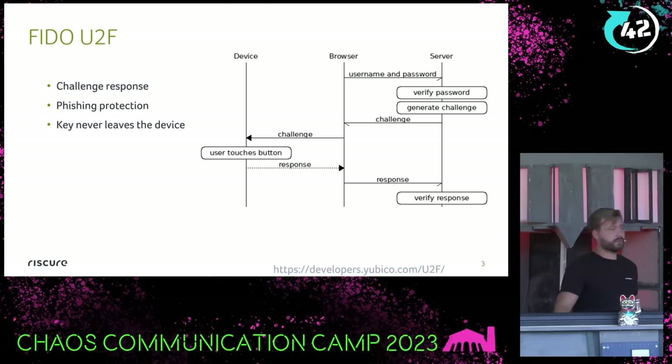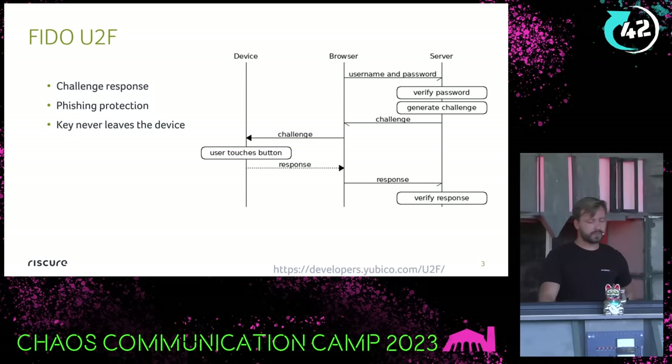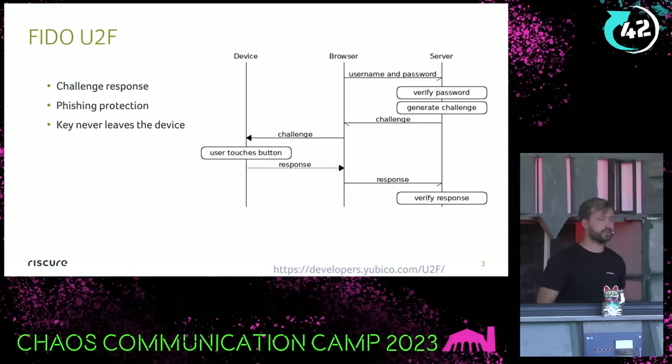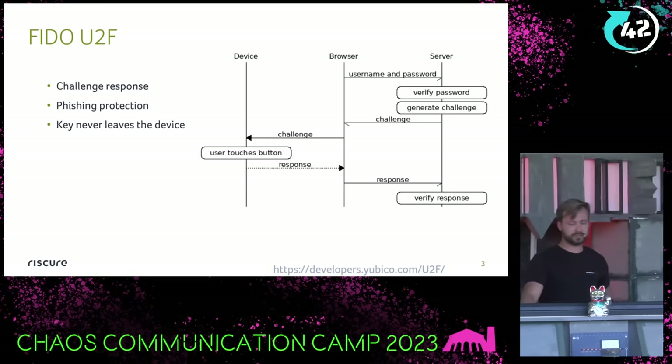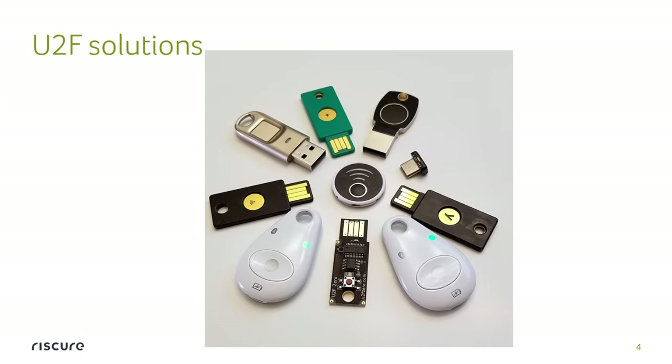Universal second factor authenticators: the idea is to move from passwords only, and you have a dedicated device, just like YubiKey — probably the most popular one. It protects you from phishing and from some types of malware. The idea is you have a separate device with a key inside, and cryptographically signed challenges from the remote server are sent to the device and back to the backend, so they can authenticate not only that your password is correct, but that the device signed this action. There are a bunch of different solutions, and they can look different, but the idea is very similar.